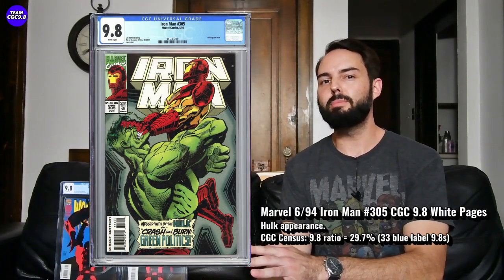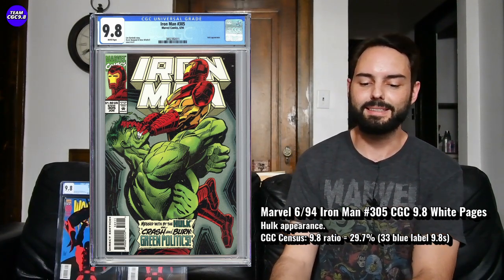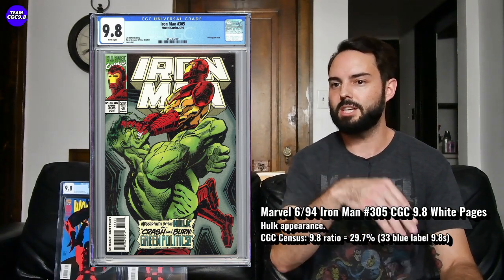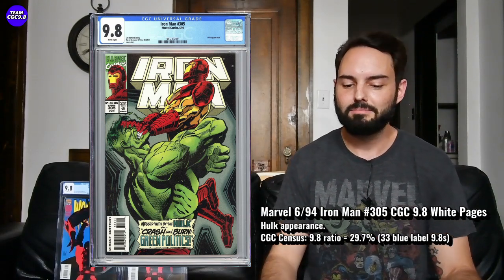Last one — Iron Man number 305. It's pretty much the first full appearance of the Hulkbuster armor. The issue before this, Iron Man 304, is the first appearance of the Hulkbuster armor, but I like this cover a little bit better — just a super awesome classic cover of Iron Man and Hulk. There are only 33 9.8s in the blue label, and I kind of prefer this cover over 304. The 9.8 percentage is 29.7% — not too bad for an early 90s book.